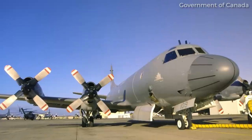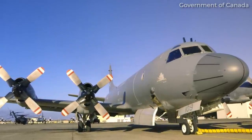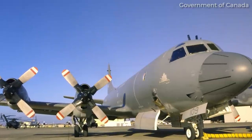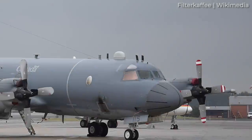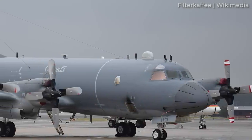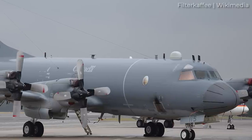The P-8 is engineered for 25 years or 25,000 hours in the harshest maritime flight regimes, including extended operations in icing environments. Of the intelligence alliance known as the Five Eyes, Canada clearly stands out as the one member not yet operating the Boeing P-8A. This could soon change as the country seeks to modernize aspects of its military, looking to replace its fleet of aging maritime surveillance aircraft — 14 Lockheed CP-140 Auroras.